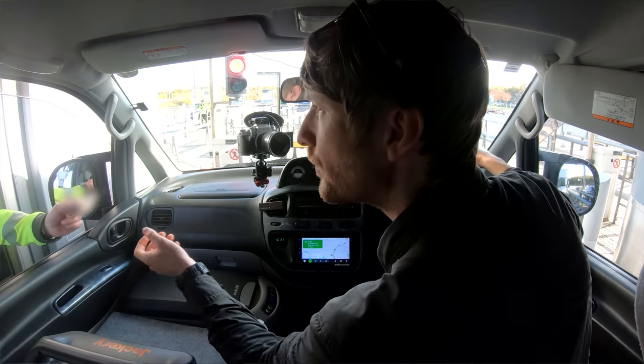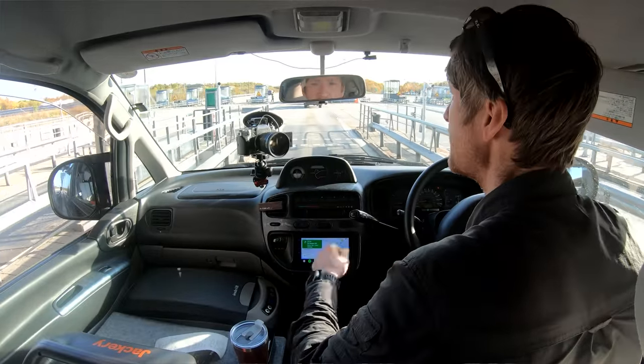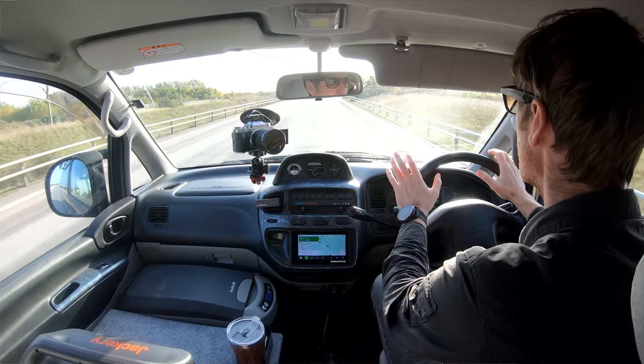The toll came to 55 euros. Lovely — 55 euros. And now we've got customs, so I better turn off the cameras. That is Sweden! Two questions at the border: where are you from and where are you going? Straight through, no problems.